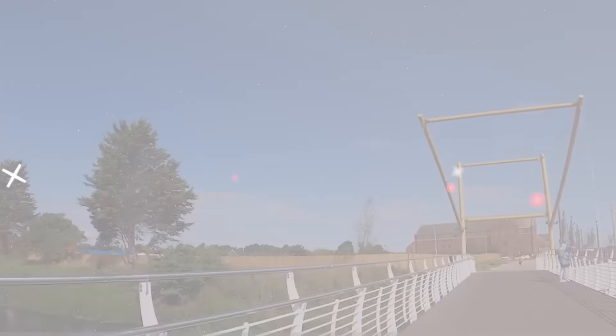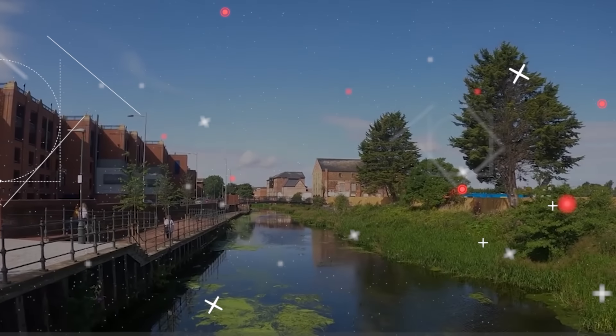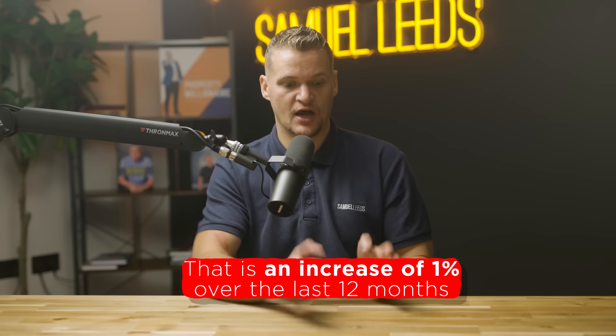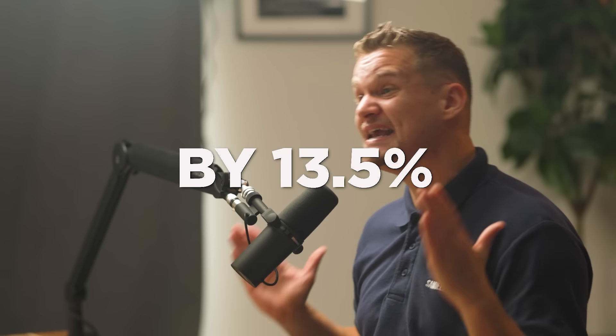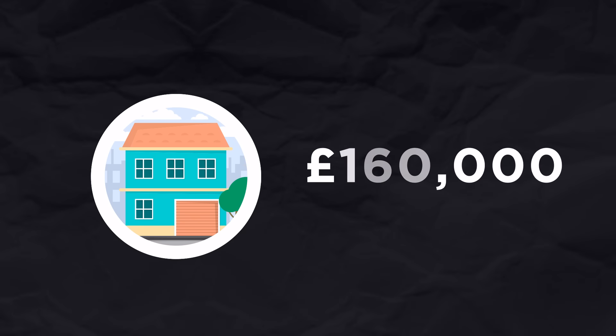Next up in number four is Grimsby. Everyone says capital appreciation in London or the South is really good but in the North it's all about the yields — not true. The average property in London sells for £700,000, which is an increase of only 1% over the last 12 months, and many parts of London have dropped. Whereas across the whole of Grimsby, house prices have gone up in the last 12 months by 13.5%. The average house in Grimsby right now is £160,000 — very cheap, but going up and up.